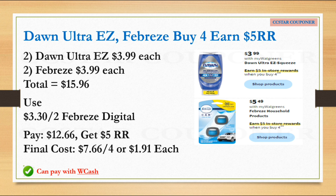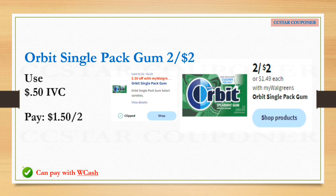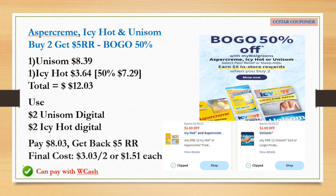Next is for the Orbit single-pack gum — going to be two for $2. Use the 50 cents IVC; after the IVC just pay $1.50 for both. You can definitely use Walgreens Cash for this one.